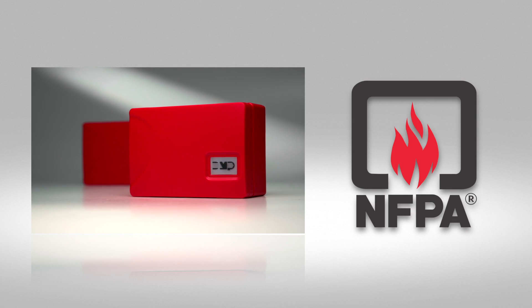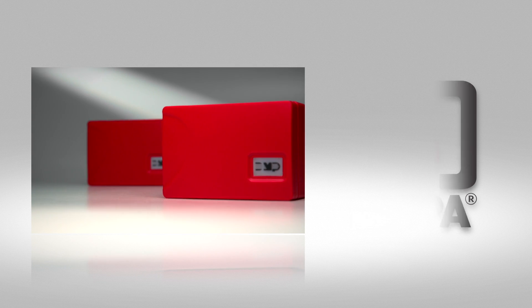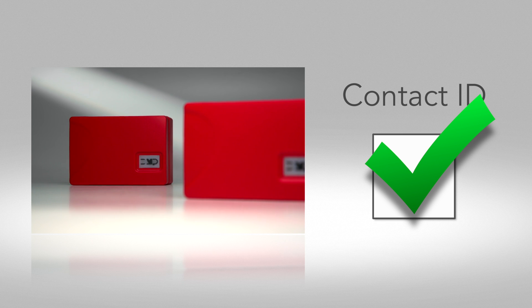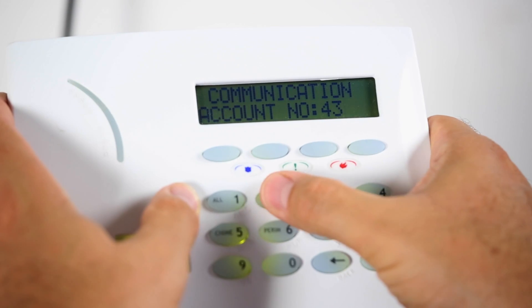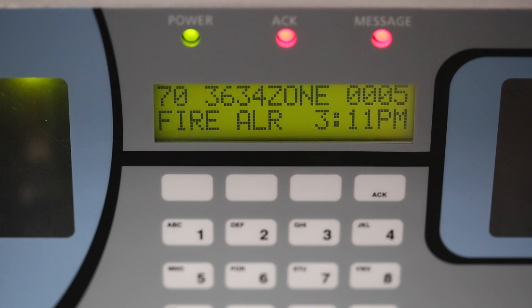Both communicators meet NFPA 72 for single communications technology. If the existing panel supports Contact ID, then it's definitely a candidate for this upgrade. Just add the communicator to the existing dialer installation, program in your own account number, and the panel is ready to send signals to your DMP receiver.